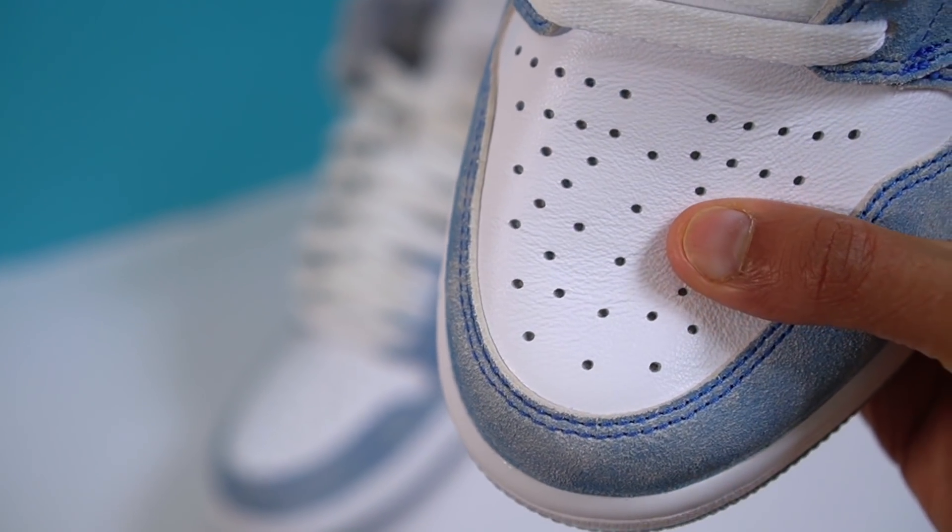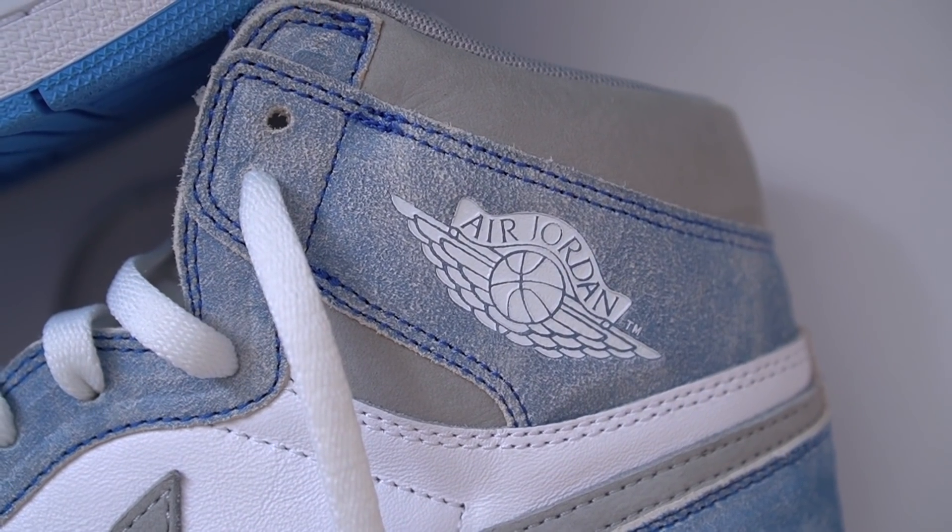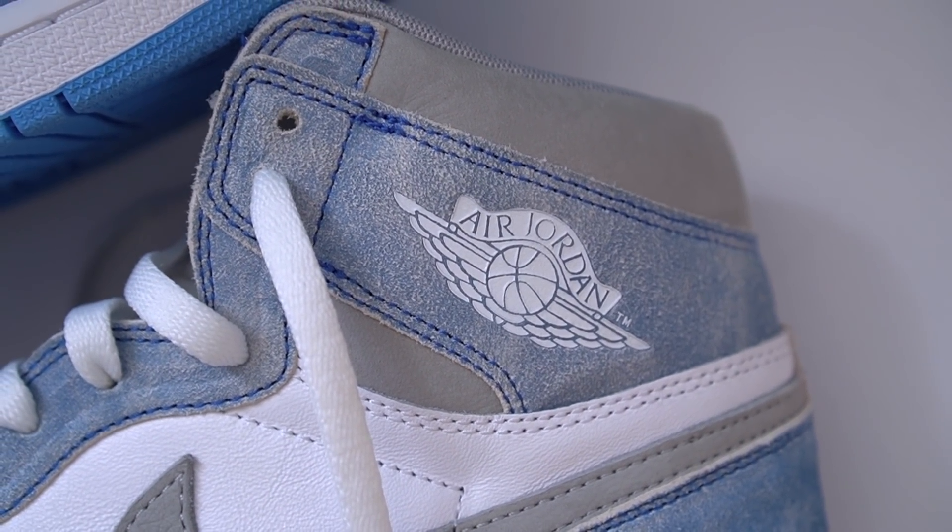Moving on to the Hyper Royals — the quality, especially on the white leather panels, is nowhere near as good as the University Blues. When it comes to quality, it's an easy win for the University Blues. The suede panels on the Hyper Royals are also much more nappy and rough-feeling compared to the smooth suede of the University Blues. The gray sections — the swoosh and the ankle collars — are pretty much the only parts I'd say have good quality materials. The rest of the shoe leaves a little bit to be desired.